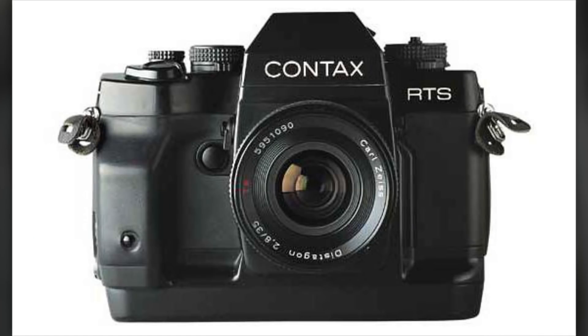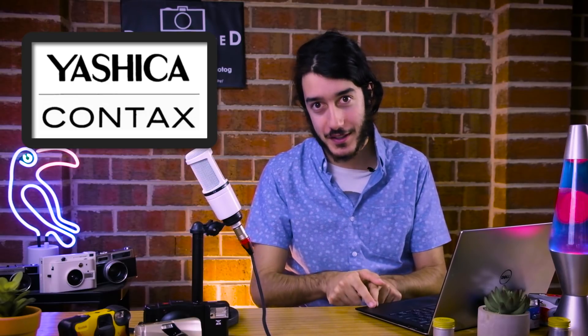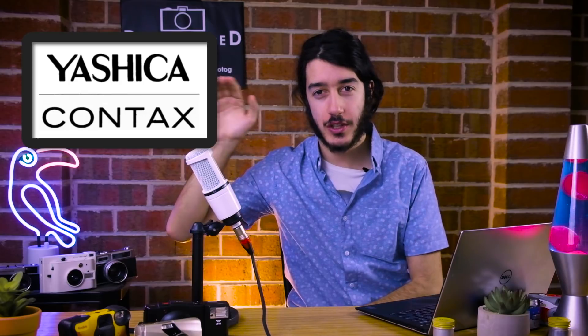In 1973, Yashica entered a business partnership with the optical company Carl Zeiss, starting with the Contax RTS — a new SLR 35mm camera that debuted at Photokina 1974. It was promoted as a fancier, more prestigious line of cameras and lenses. A new Yashica and Contax bayonet mount was also released, meaning if you had both kinds of cameras you could interchange the lenses. Yashica were creating the cheaper models, while Contax were creating the prestige, more expensive ones.